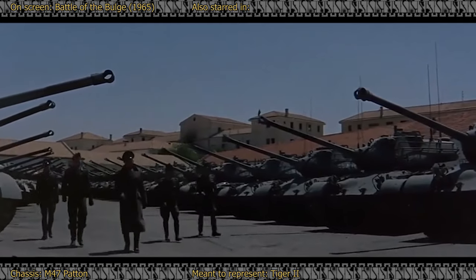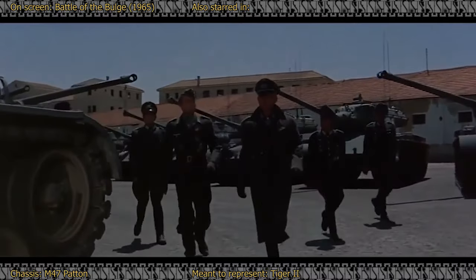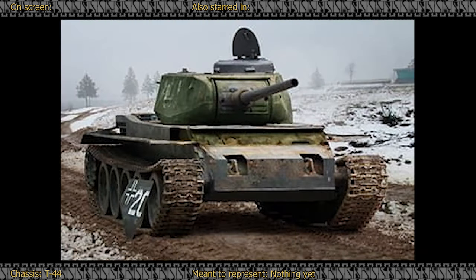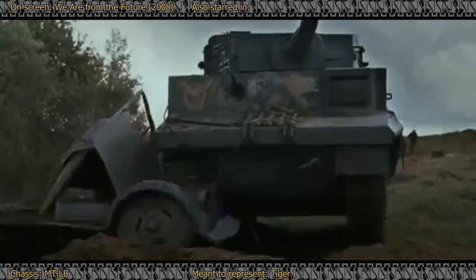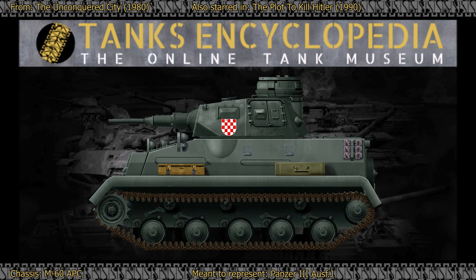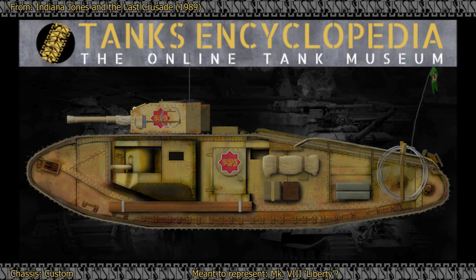In their quest for historical authenticity, certain filmmakers went above and beyond just painting their tanks gray. Instead, armed with an artistic vision and whatever underlying kit they could procure, they embarked on the task of transforming various tracked vehicles into uncanny resemblances of their historical counterparts, achieving varying degrees of success. These adaptations generally fall into three rough categories: quick viz mods, seeking to just break up and hide the familiar silhouette of a base vehicle; complete conversions, a more thorough work often altering the base vehicles in a more permanent manner; and custom-built vehicles, made from scratch to specifically cater to the cinematic demands of their directors.